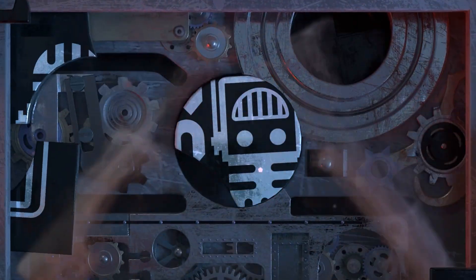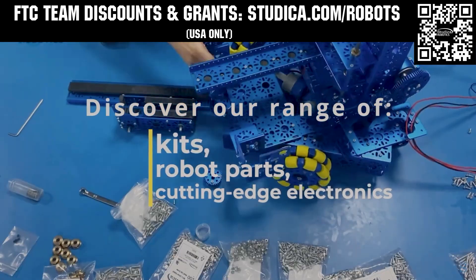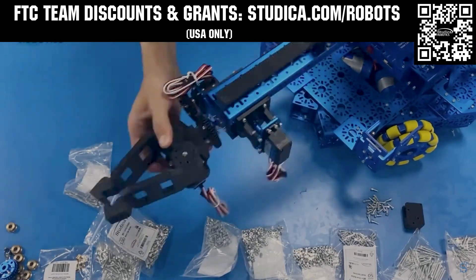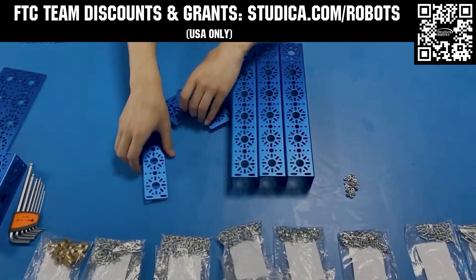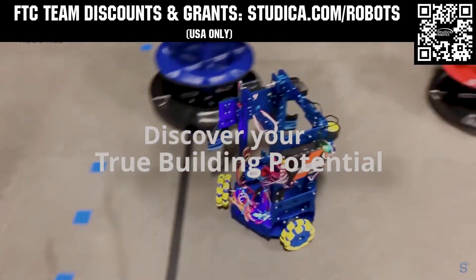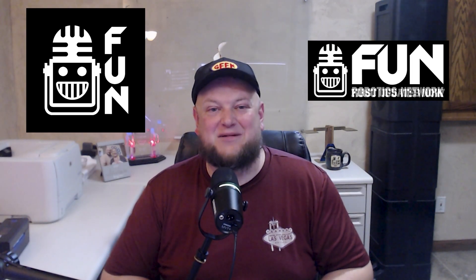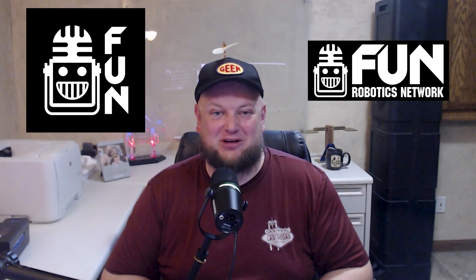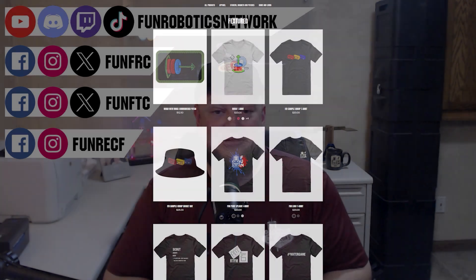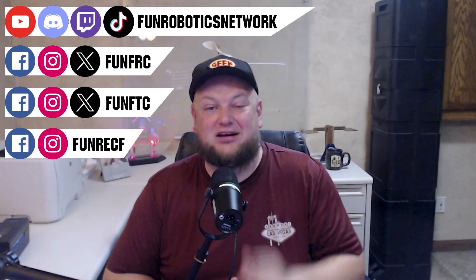This video is brought to you by viewers like you and also in partnership with the following. Studica Robotics is everything your team needs to build, learn, and compete. Check out their FTC starter kit, intake hub kit, and odometry wheel options at studica.com/robots. Teams in the USA can get up to 25% off and apply for grants at studica.com/robots. First Updates Now has become the FUN Robotics Network. Check us out at funroboticsnetwork.com and all the social links shown, and check out some of our new merchandise options both on our website and right underneath this YouTube video.